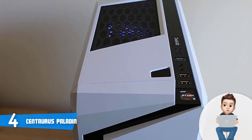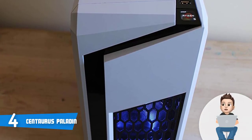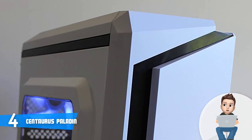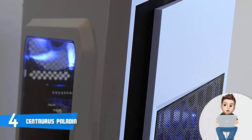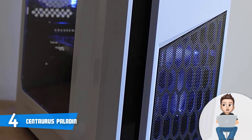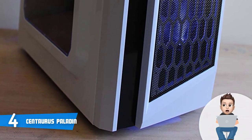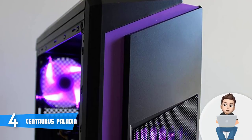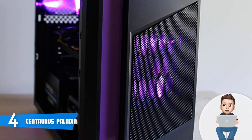This particular model comes with a quad-core AMD Ryzen 3 processor, an AMD B350 motherboard, 8 GB of RAM, a GTX 1050 Ti with 4 GB, a 1 TB hard drive, a 120 GB SSD, and it is preloaded with Windows 10 — so from the moment you take it out of the box your gaming experience can start right away.